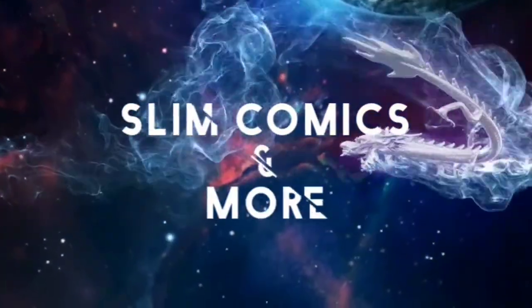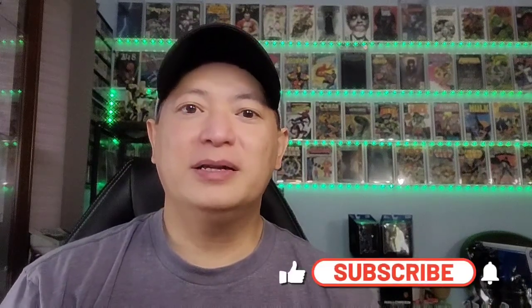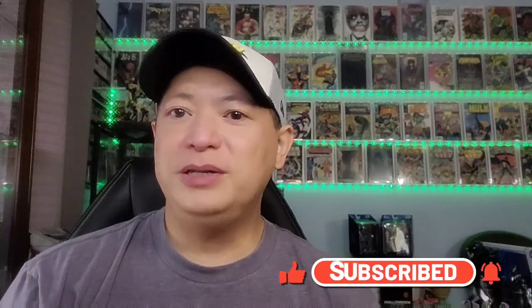Welcome back to Slim Comics and More. Today is another top 10 video — this is my top 10 Skottie Young covers. Hope you guys like it. If you haven't yet, please click the subscribe button, click the like button, and click that notification bell so you won't be missing any more videos. I'm doing these top 10 videos just to show off my collection. It's nothing to brag about — it's just to show different types of artists and what they can do. These are just the ones that I like.